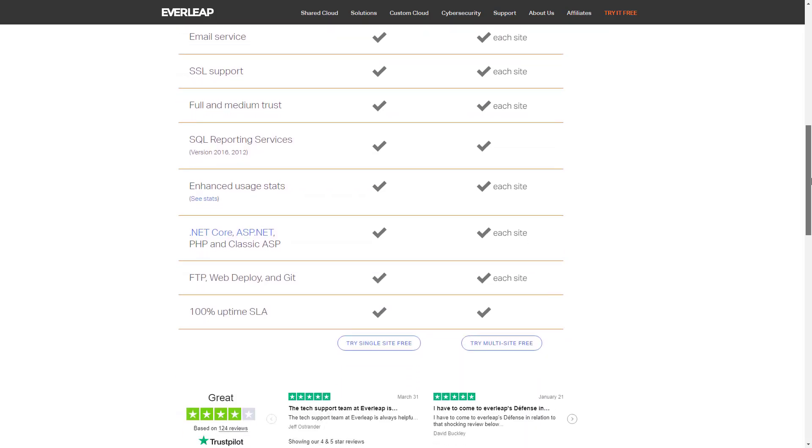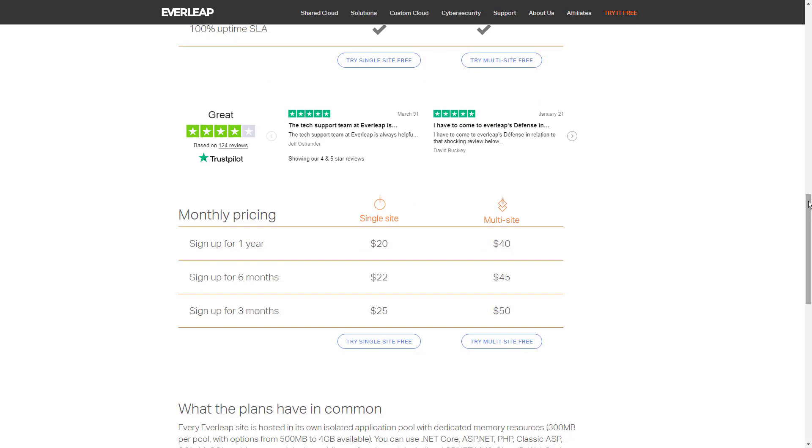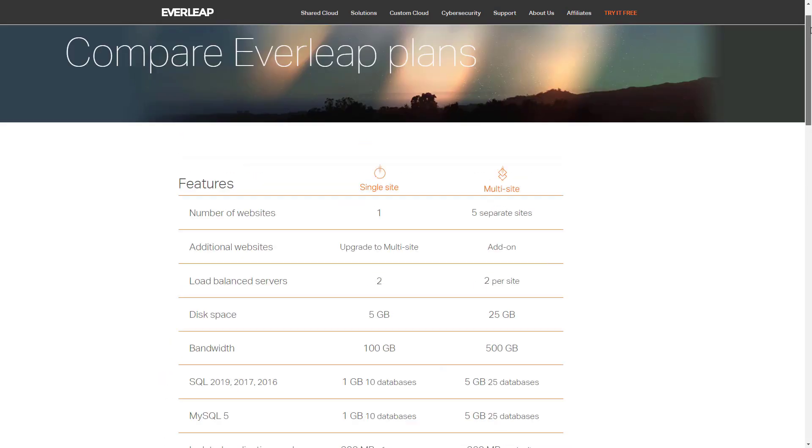Everleap supports different tools you use, such as Visual Studio Express, Git, FTP, LightSwitch, ExpressionWeb, WebMatrix, and many more. Its plans start from $20 per month for a single site. Try Everleap for free for 30 days and determine whether it's worth spending your money on.